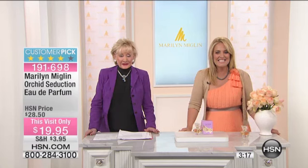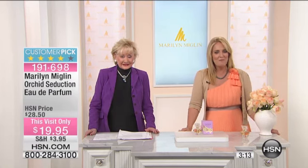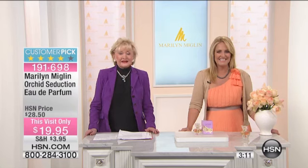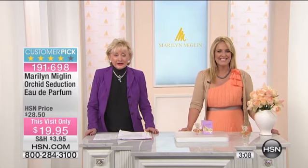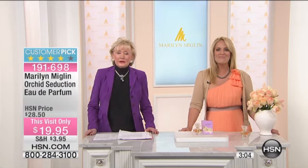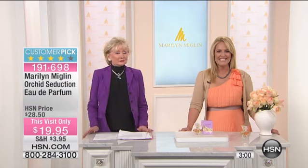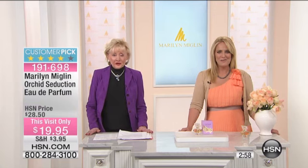We have Terrell calling us from Indiana. Terrell, lovely to have you with us — you're on with Marilyn Miglin. Hi, Terrell. Thank you for calling.